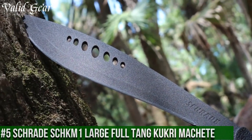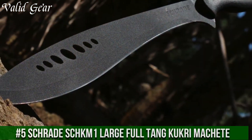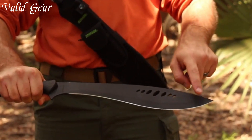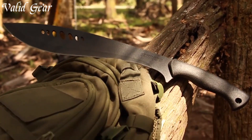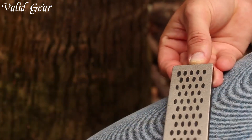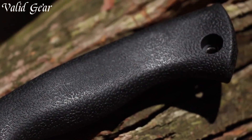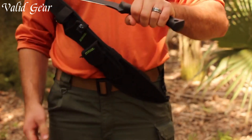Number 5. Scrade Shechem One Large Full-Tang Kukri Machete — a formidable tool designed to conquer the toughest tasks with efficiency and power. Inspired by the revered Nepalese Kukri design, this machete features a substantial 13.3-inch full-tang blade made from reliable high-carbon stainless steel, combining durability and sharpness for a range of cutting needs. The inwardly curved blade profile offers enhanced chopping and slicing capabilities, making it ideal for clearing brush and tackling outdoor challenges. The contoured handle, crafted from textured material, provides a comfortable and secure grip, enabling precise control during use.